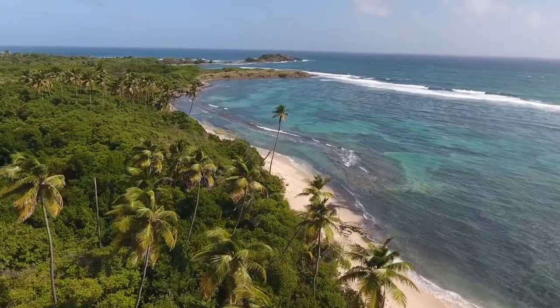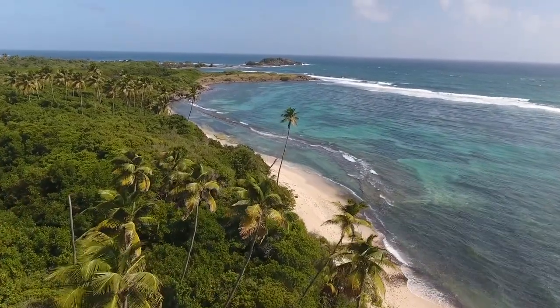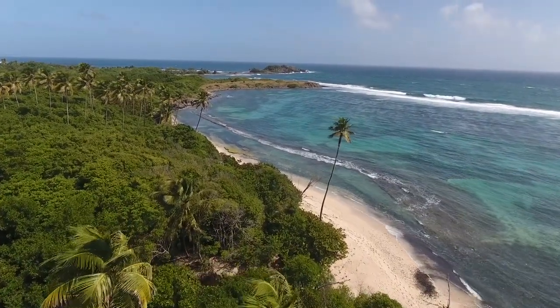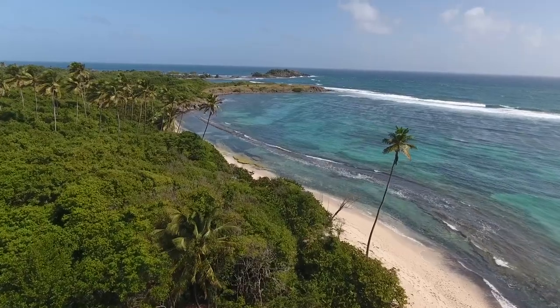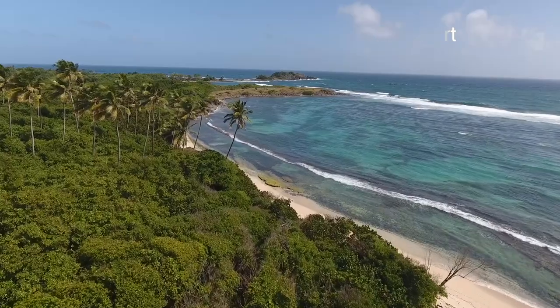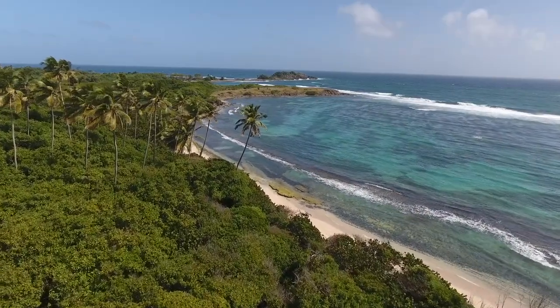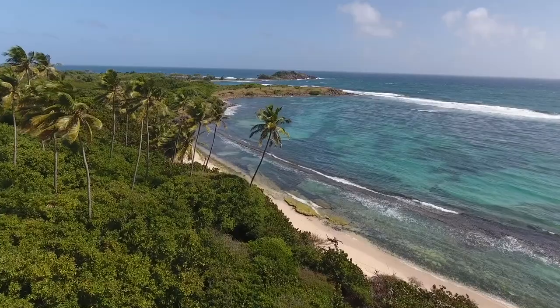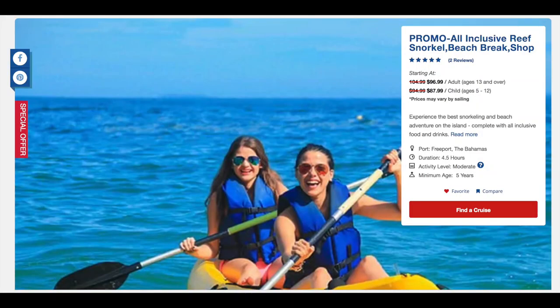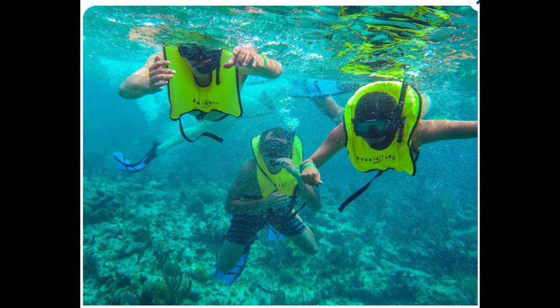Carnival has four destinations in the Bahamas: the first one being Freeport, the second one Half Moon Cay, then we have Nassau, and then we have Princess Cay. We're going to start off first at Freeport. The number one excursion in Freeport Bahamas is definitely going to be the all-inclusive Reef Snorkel Beach Break. You can have it all when you discover the best snorkeling and beach adventure on the island, complete with all-inclusive food and drinks.